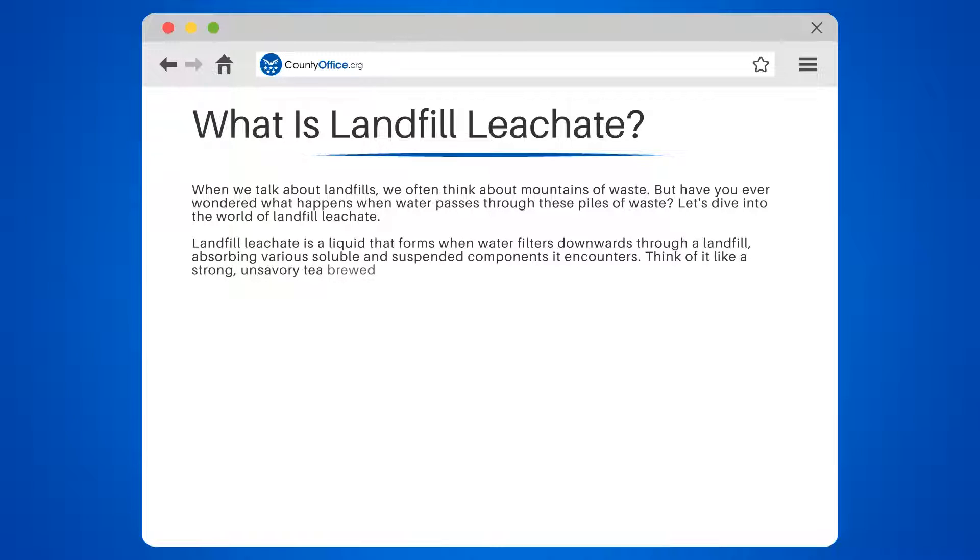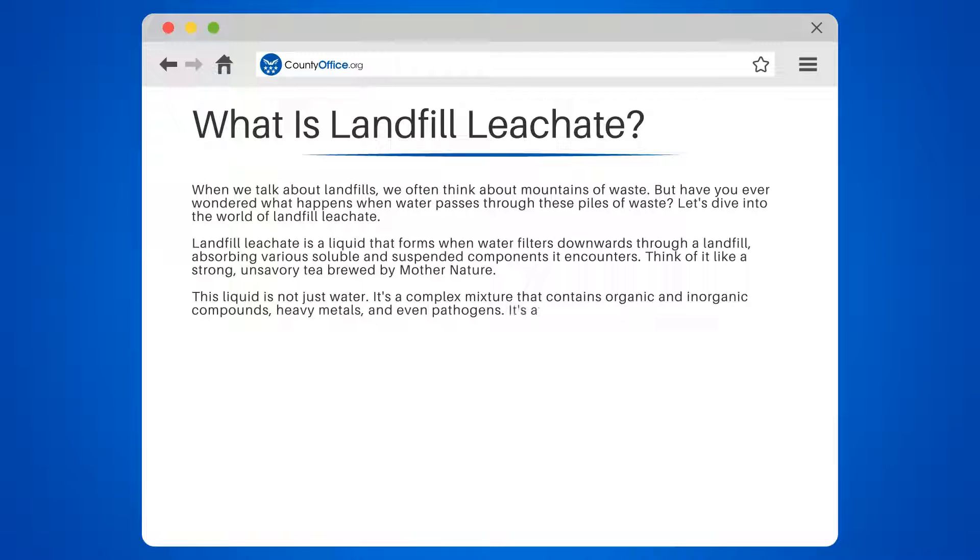Think of it like a strong, unsavory tea brewed by Mother Nature. This liquid is not just water — it's a complex mixture that contains organic and inorganic compounds, heavy metals, and even pathogens. It's a cocktail you definitely wouldn't want to drink.